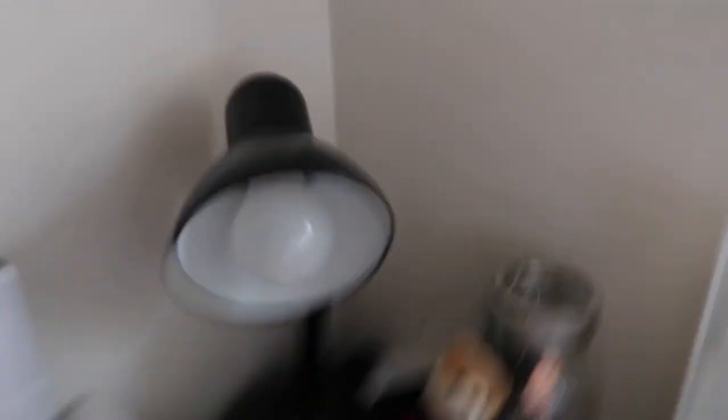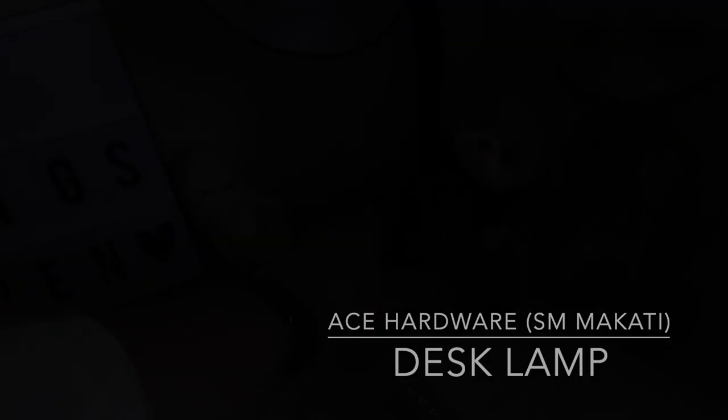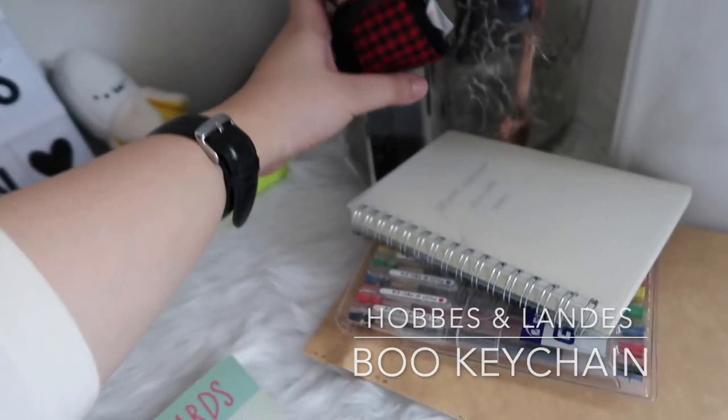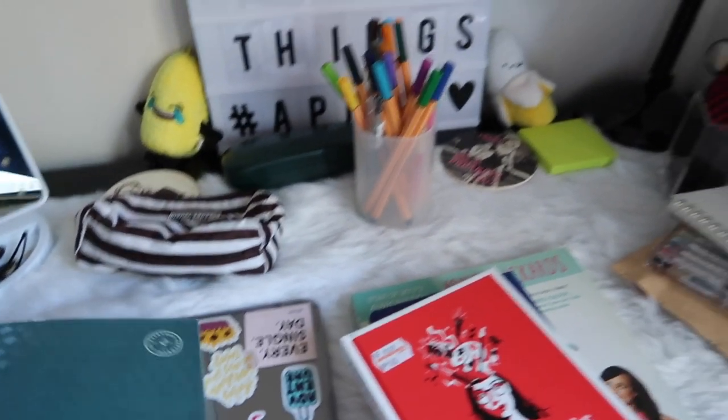And then I got this lamp from Ace Hardware in SM Makati. And this one — I got this from Hubs and Lands. What else? Another lamp. And yes, I also have this — it is my planner.